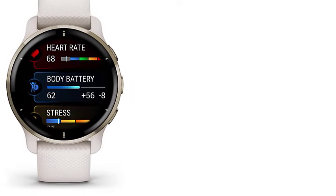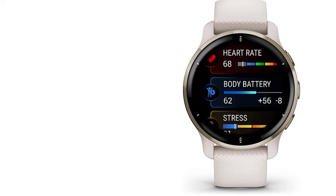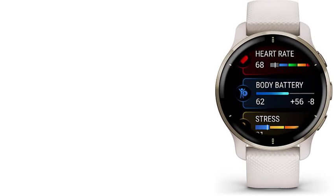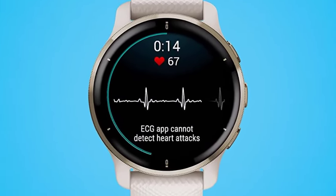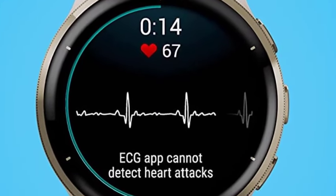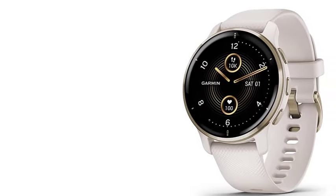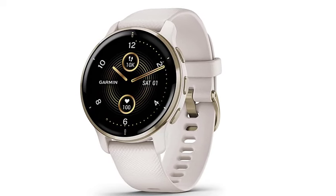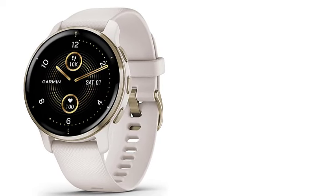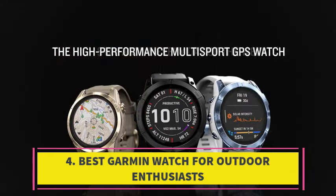According to a tester, this watch feels like it could effortlessly serve as an everyday accessory for someone seeking comprehensive tracking of their athletic endeavors. The tester adds it represents a significant advancement in Garmin's quest to strike the right balance between a watch that aids in high-stakes scenarios and one that seamlessly supports routine exercise routines. Other testers commend the watch for its responsive display, impressive visuals, accurate tracking, and easy-to-understand access to a variety of data points.